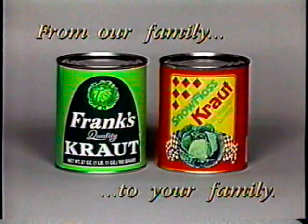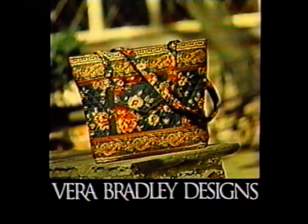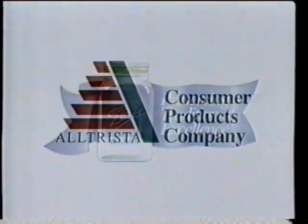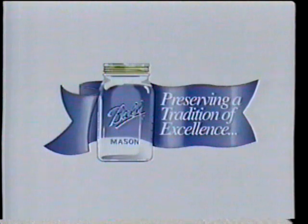Marsha Adams Kitchen is made possible by the Fremont Company, makers of Snowfloss and Frank's Kraut, from our family to your family. Vera Bradley Designs, creators of classic quilted cotton luggage, handbags, tableware, and clothing. And the Altrista Consumer Products Company, marketers of a full line of food preservation products, including Ball home canning products.